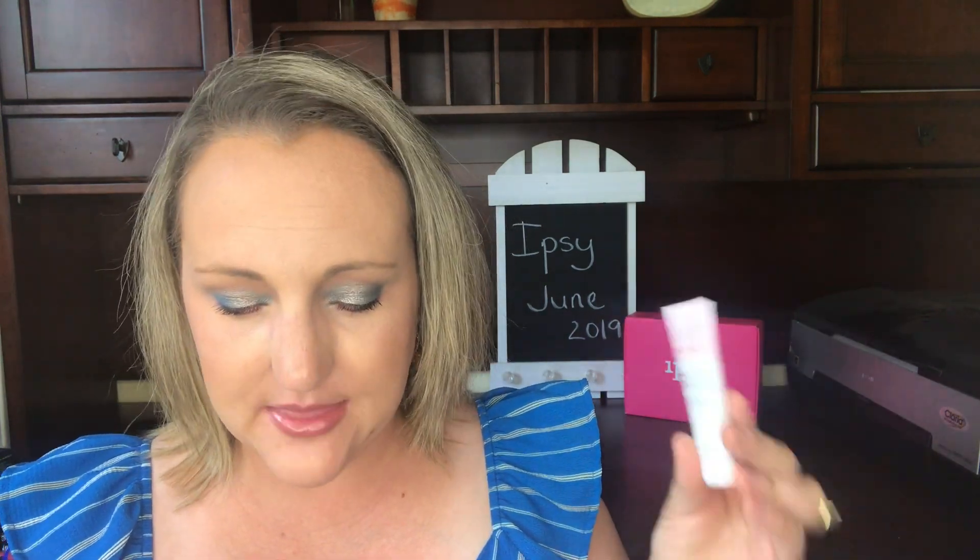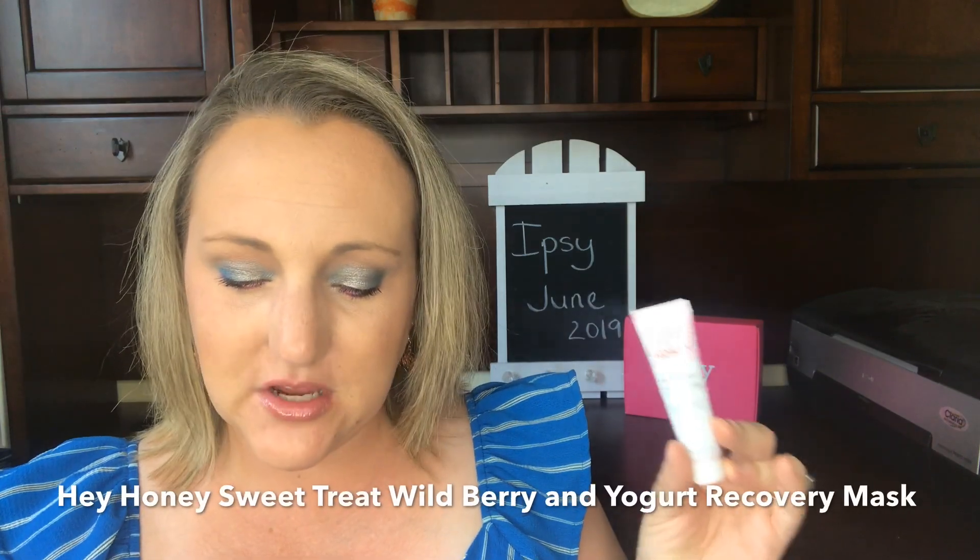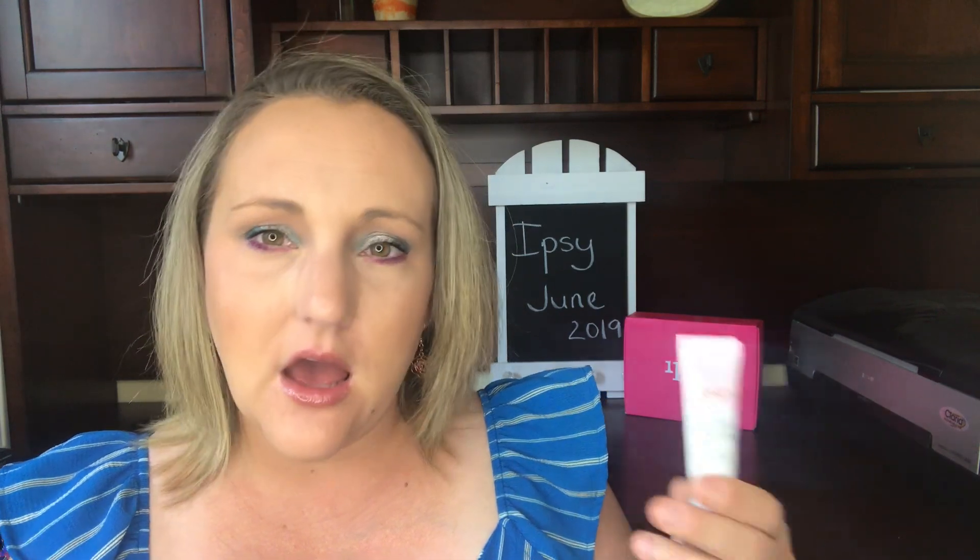This is the one product in the bag I did not try — the Hey Honey Sweet Treat Berry and Honey Yogurt Recovery Mask. I just haven't had time to do a mask lately; we were on vacation, which is why my videos are backed up. I've gotten about three other items from the Hey Honey line and they're all standard — nothing bad happened and nothing super happened. They do the job.